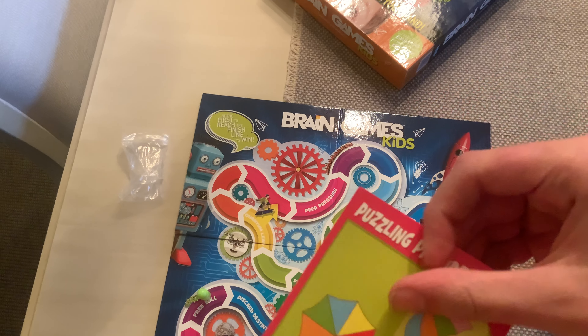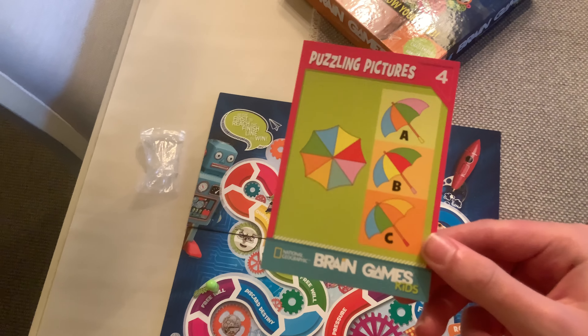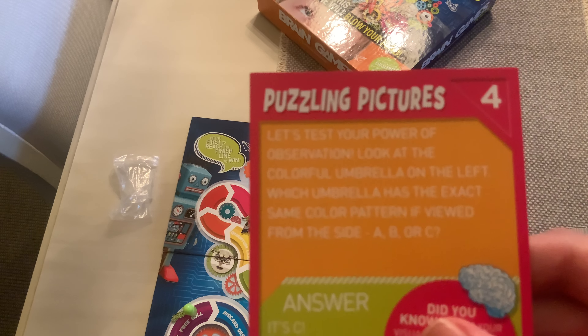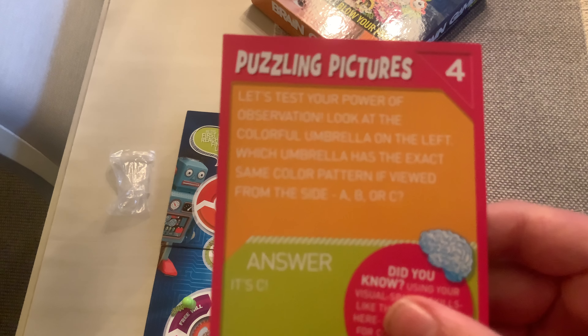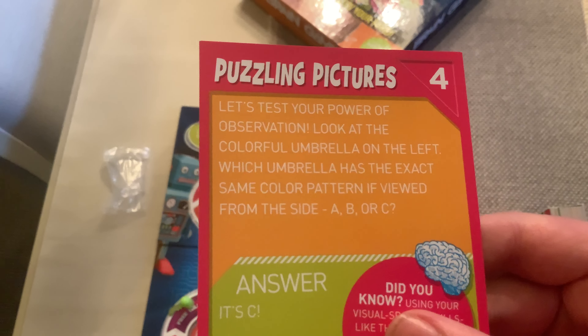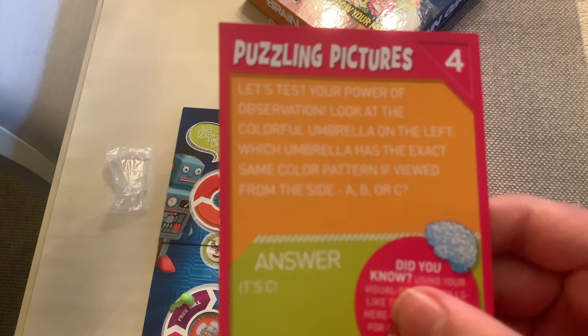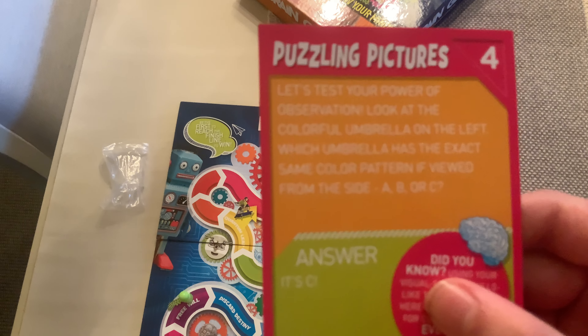Here's a really hard one — puzzling pictures. This one, you get to move four spaces if you get it right. It's saying: let's test your power of observation. Look at the colorful umbrella on the left. Which umbrella has the exact same color pattern, if viewed from side A, B, or C?